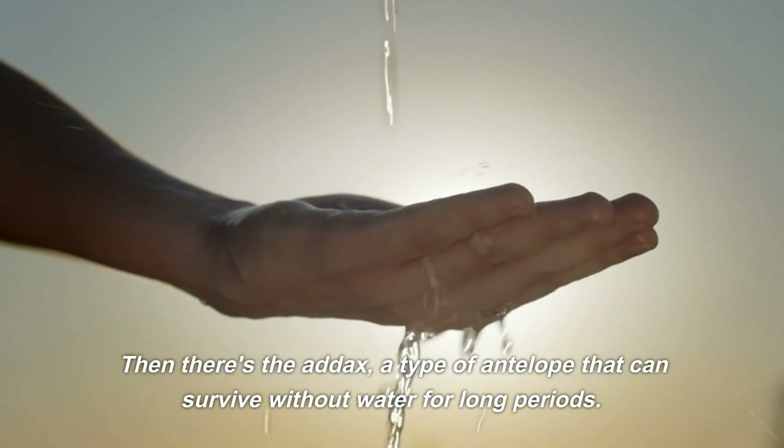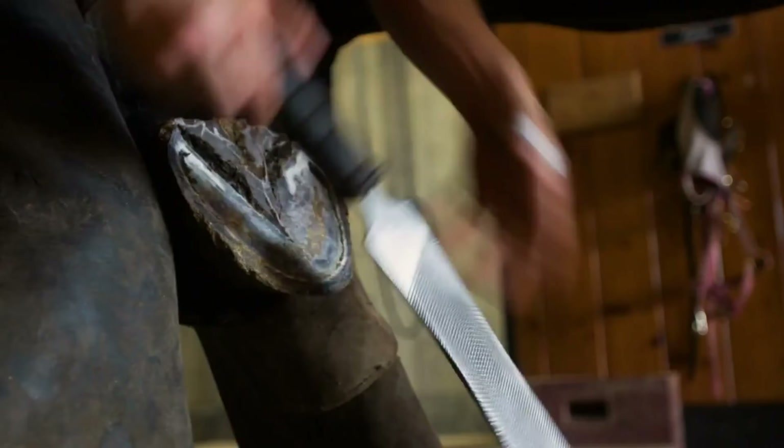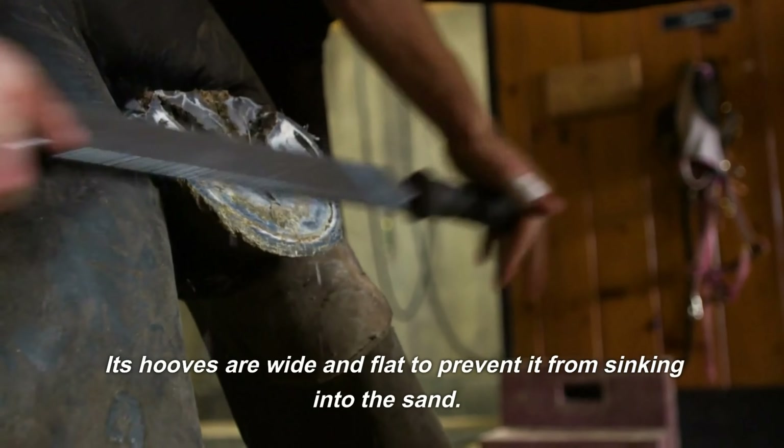Then there's the addax, a type of antelope that can survive without water for long periods. Its hooves are wide and flat to prevent it from sinking into the sand. It's a creature that has become one with the desert, a living testament to the resilience of life.